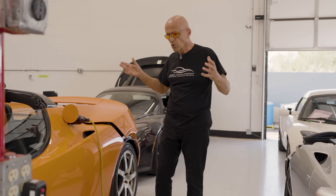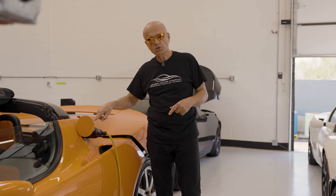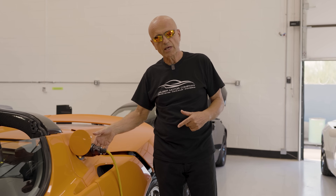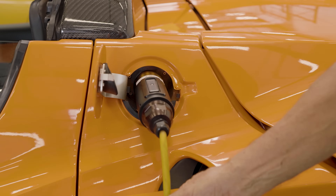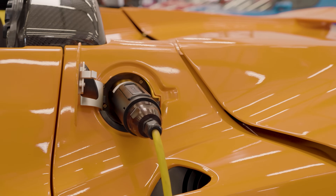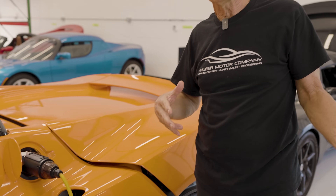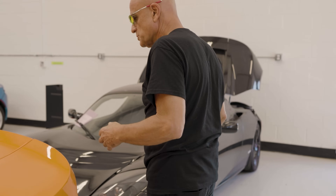Typically when a Roadster is bricked, you can't do what we're doing here, which is inject voltage into the charge port and get this amber glow. So when we get this amber glow with a Tesla Roadster charge cable, we now know that we have recovered this battery pack — but in this case there are still some problems in the pack that occurred while it was bricked. So let's take a look to see what's going on there.